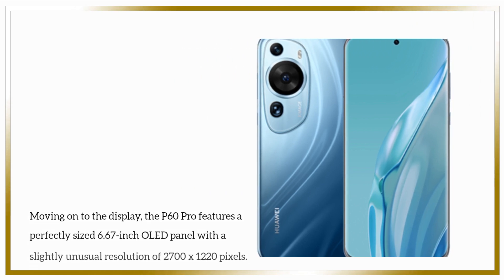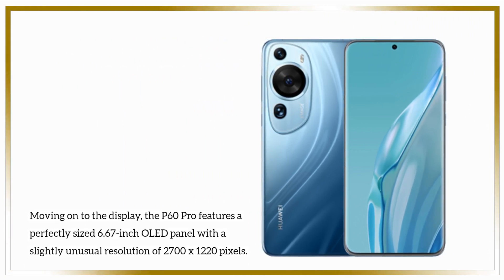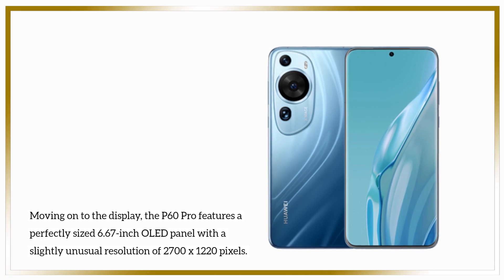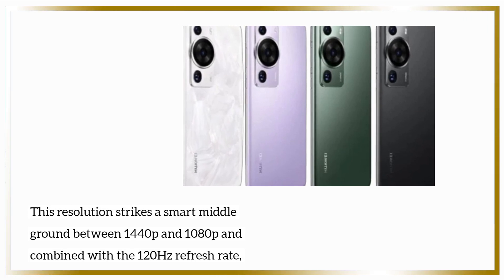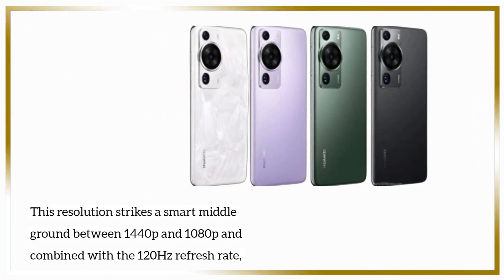Moving on to the display, the P60 Pro features a perfectly sized 6.67-inch OLED panel with a slightly unusual resolution of 2700x1220 pixels. This resolution strikes a smart middle ground between 1440p and 1080p, and combined with the 120Hz refresh rate, it offers smooth scrolling and good color reproduction.